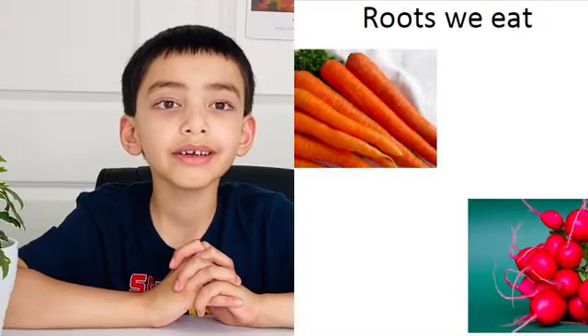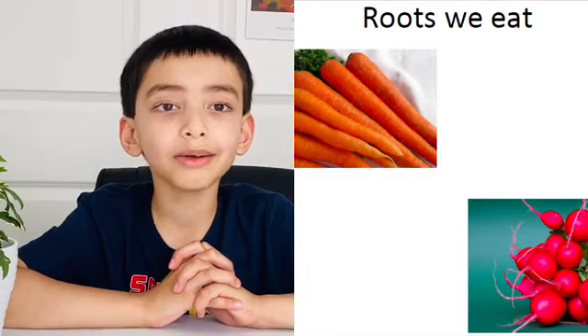How about roots? Do we eat roots of the plants? Yes, there are some roots that we eat such as carrot, radish, and beetroot.